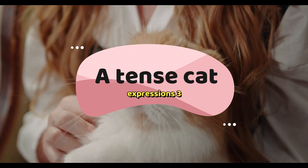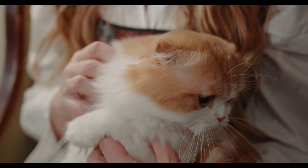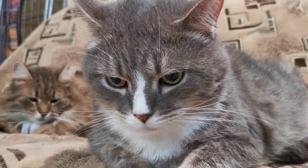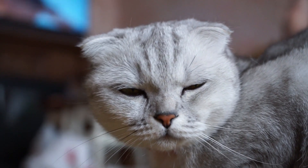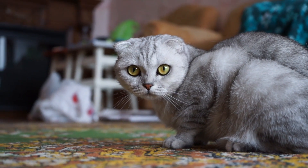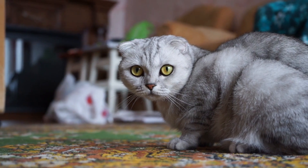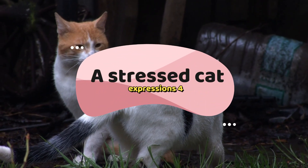Number 3: a tense cat. When a cat is tense, it seems to shrink his head into his body. The cat's head will remain still, his eyes will be wide open with the pupils slightly dilated, and they will seem to be joining together due to the tension.